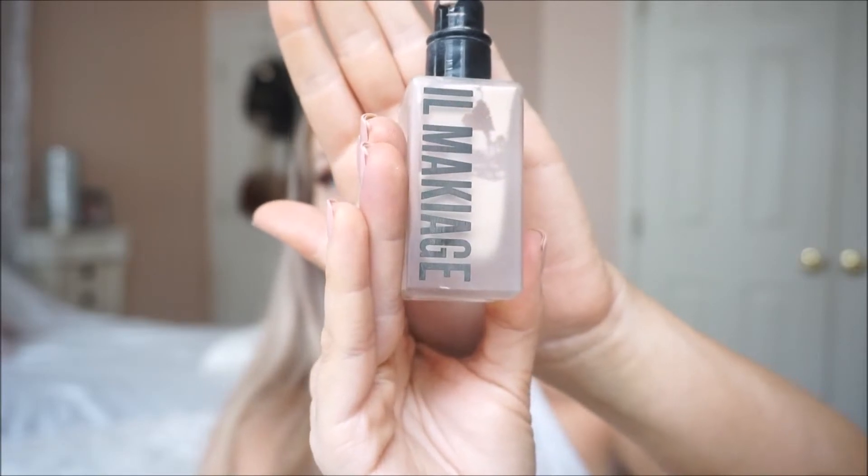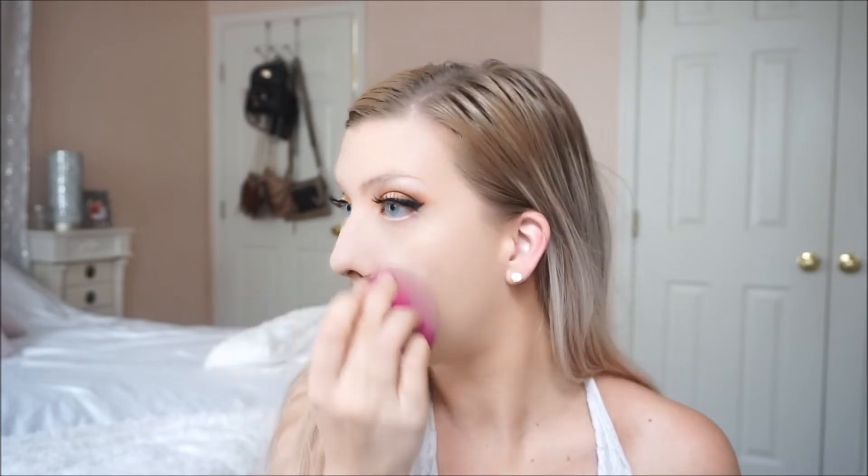I'm using the Wet n Wild foundation, which is really amazing. It has kind of like a tool when you pick it up and it's easier to spread out the product on your face. My foundation was actually a little too dark through when I was looking at the mirror, so I went in with my El Makiage foundation that I absolutely love. I'm almost out of it, and I just put that more so in the center of my face.